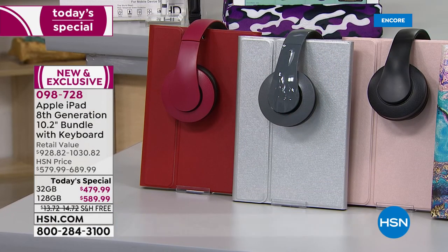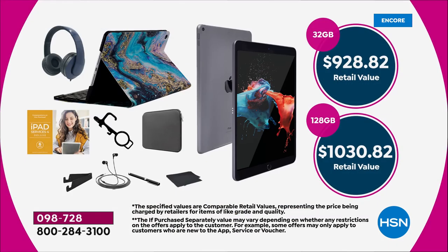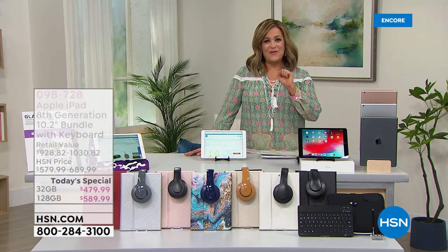Item number zero-nine-eight-seven-two-eight — that is our best value of the day, a one-day-only and the only iPad Today Special for the rest of the summer. If you're choosing the 32 gigabyte and tried to put this together yourself, you'd spend $928. If you're picking up the 128, you'd be at $1,030.82. We have five FlexPay, which means anyone shopping tonight can use their favorite credit card and break this down into five monthly payments.